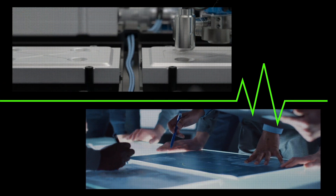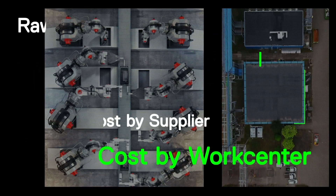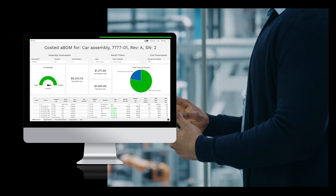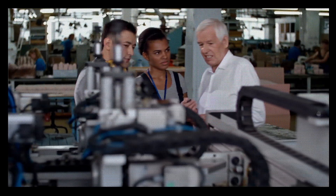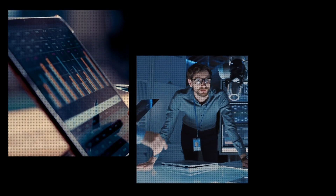Boost your business intelligence. Leverage real-time, aggregated visibility into the factory, inside and out. Surface bottlenecks at key junctures of the process. Identify supply chain issues and address quality concerns. ION enables you to plan, build, analyze, and continuously improve your factory operations.